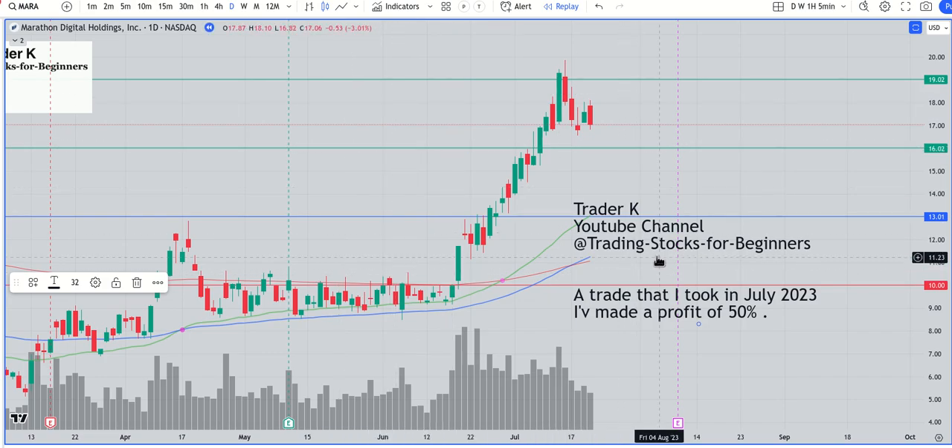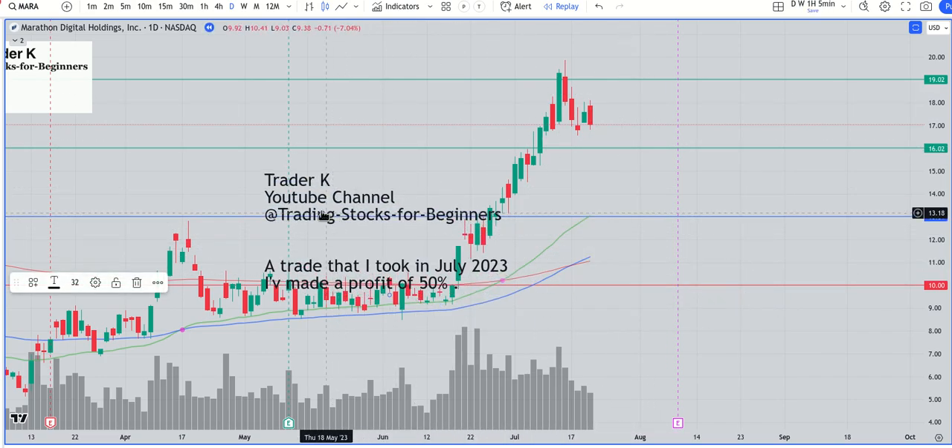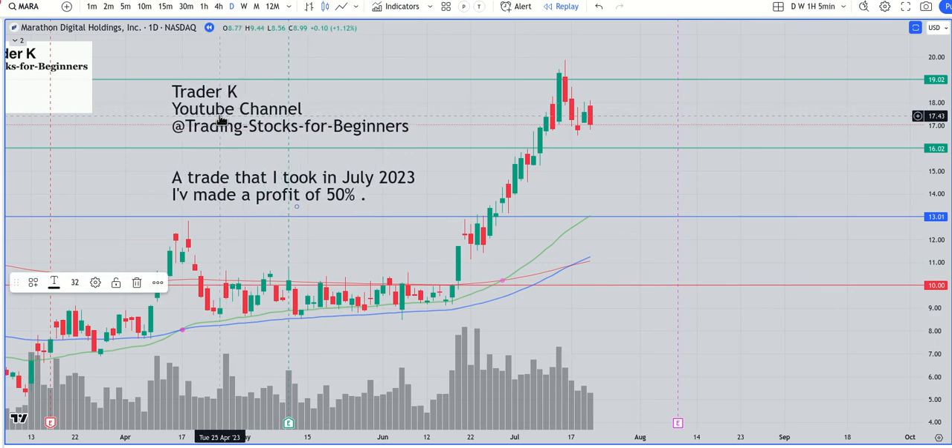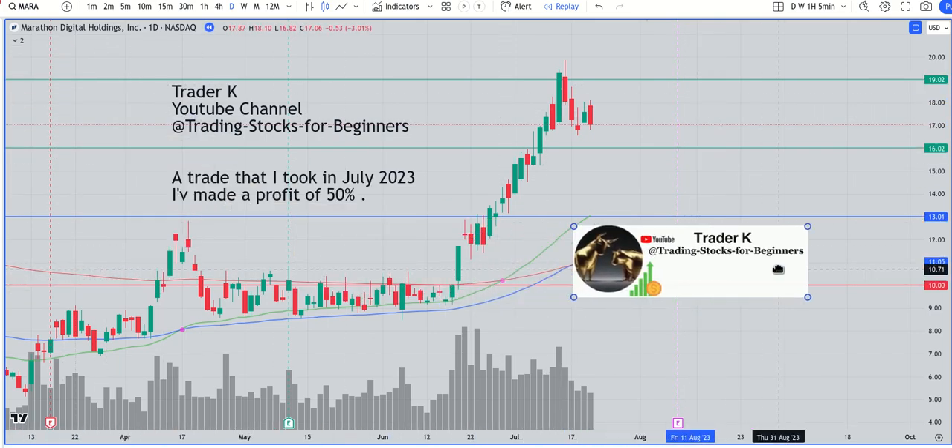I'm going to post regular analysis videos for the MARA stock and other stocks as well. You can follow my YouTube channel if you don't want to miss these wonderful setups. You can search for 'Trading Stocks for Beginners' — the Trader K YouTube channel. Thank you guys, and let's make trading great again. Bye bye!